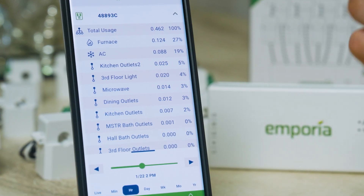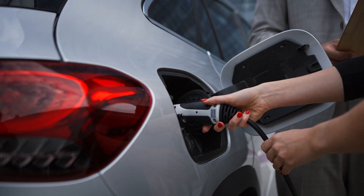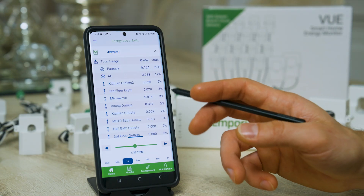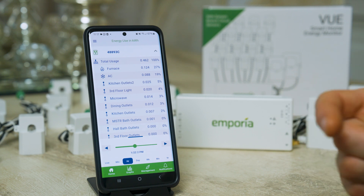Monitoring this is especially important for high-energy-use devices like an EV charger, which is really going to drive up costs if it's being charged during on-peak hours. You'll be able to see that with this app, and Emporia actually makes an EV charger that can coordinate with the app to figure out when to turn the car charger on and off.